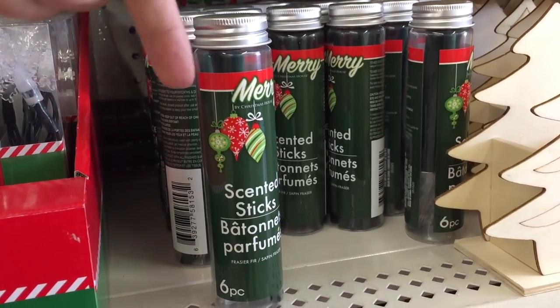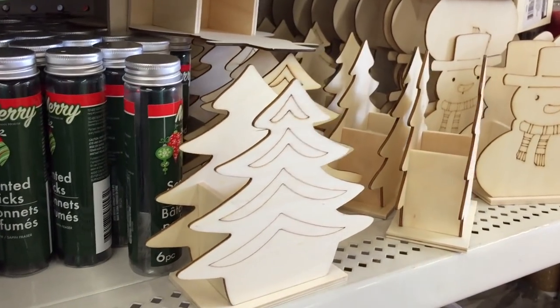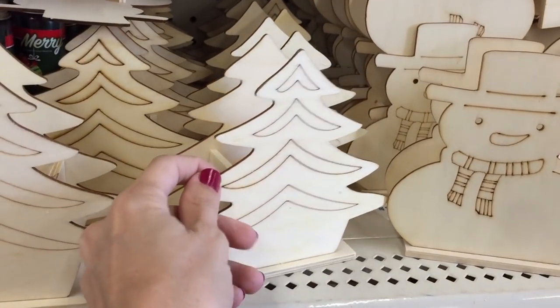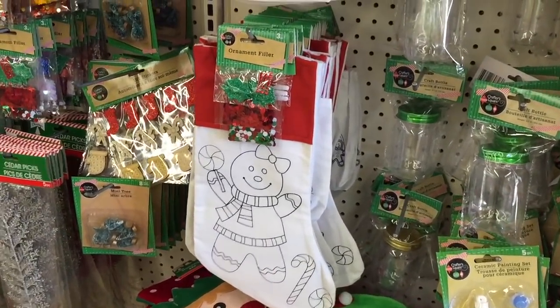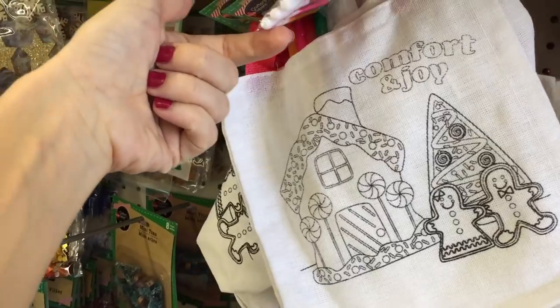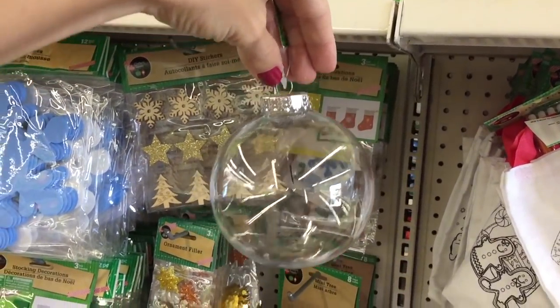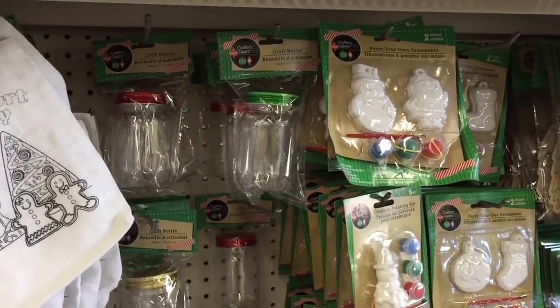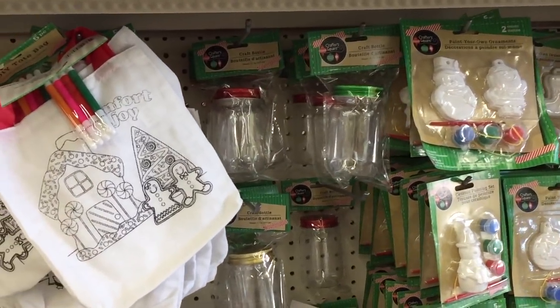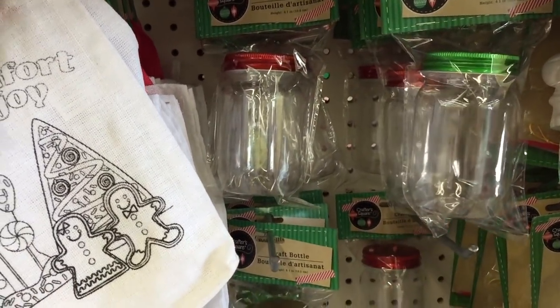Scented sticks over here — six pieces. You just throw them in your tree and hope for the best. How long does the scent last? We don't know. And this little napkin holder — I guess you can put anything inside it and paint it yourself. Creative for the kids! And these stockings you can create, and bags — 'Comfort and Joy,' 'Tidings of Comfort and Joy.' Look at that ornament and all that ornament filler — so fun. They also have these craft bottles — wonderful for gift ideas or crafting.